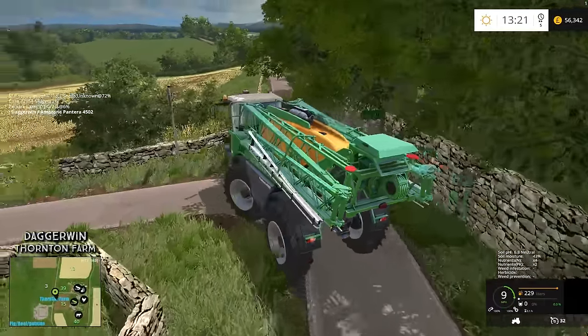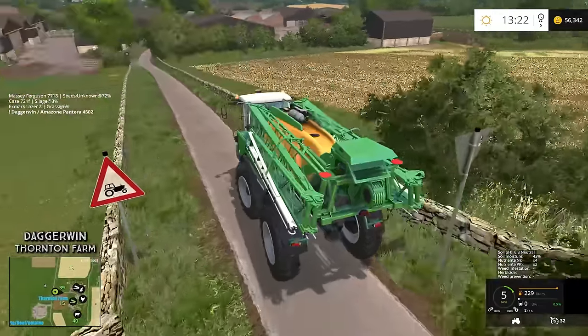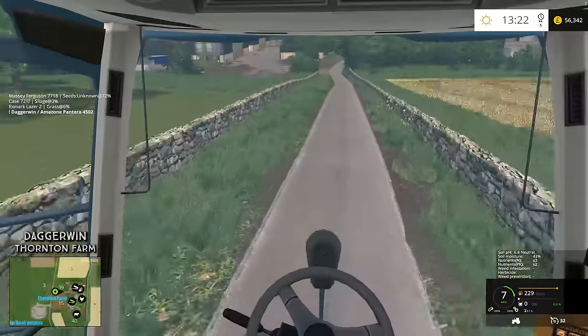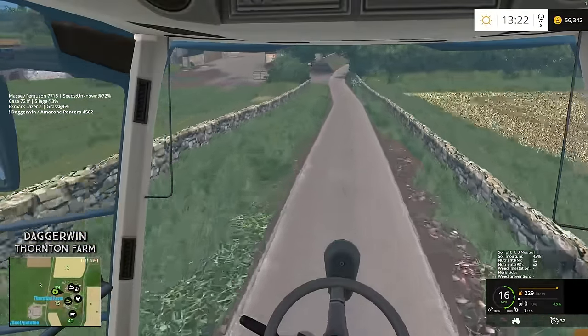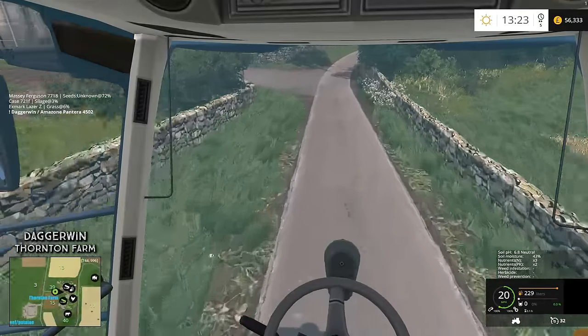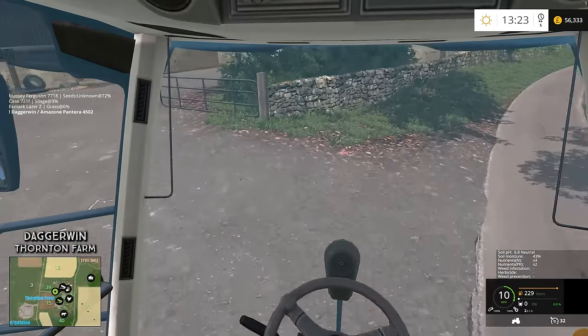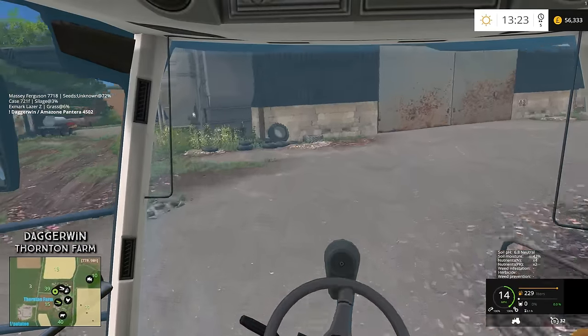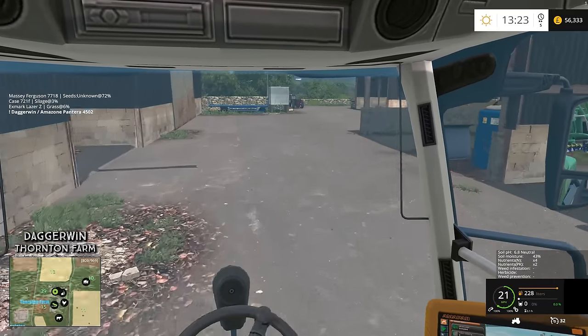Yesterday I did use the Fent 1050 for harvesting the fruit, and I know it was a bit over the top — in fact it was a lot over the top — but the reason I did it with that tractor is because it was rented and I wanted to use it as much as possible before the rent expires, because obviously it's very expensive to rent a tractor.